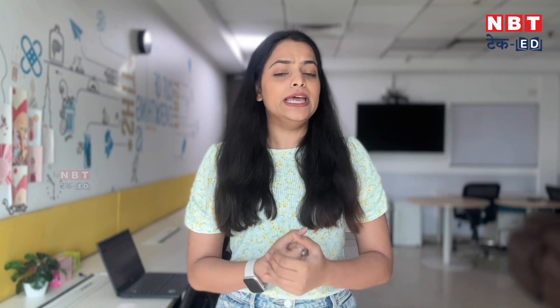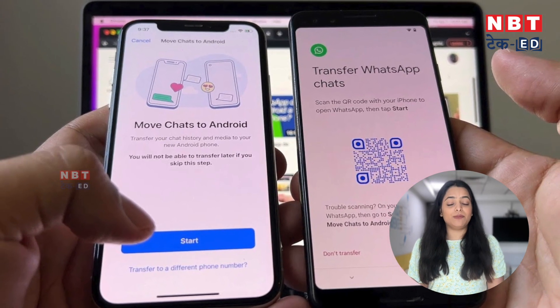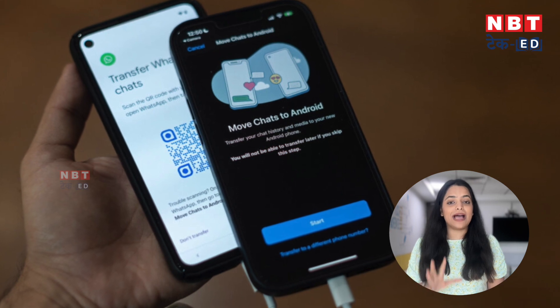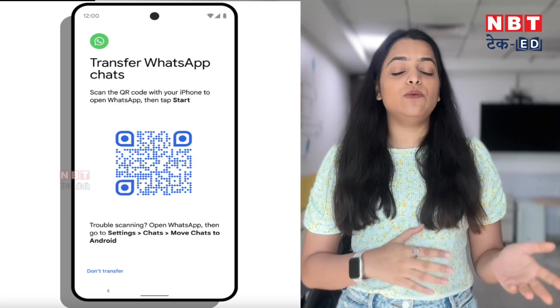A screenshot is also shared showing that the QR code scan feature will be rolled out soon. So if you have been spending a lot of time and effort when changing phones, or had a problem with transferring your WhatsApp chat history to a new phone, now you will be able to do this easily. This feature is currently in the trial phase and will quickly roll out for the stable version.